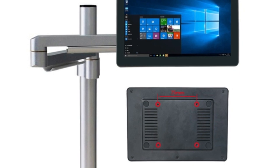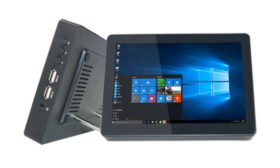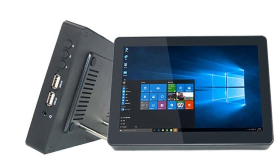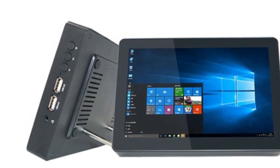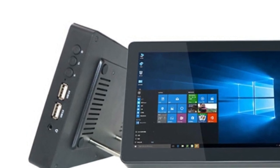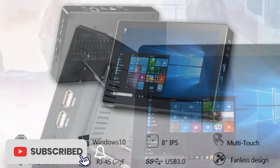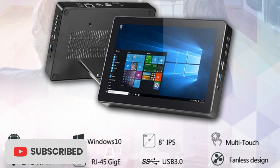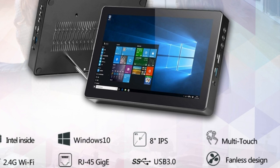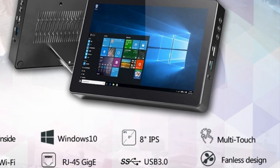The tablet comes with Windows 10 pre-installed, which offers a modern and user-friendly interface with a range of useful features and tools. The touchscreen display is responsive and accurate, allowing for easy navigation and interaction with apps and programs. While this tablet may not be suitable for heavy-duty computing tasks or demanding applications, it is an excellent choice for individuals who need a portable and versatile device on the go. Overall, the Higgle F3 Mini PC Tablet offers impressive performance, features, and value for its price point, making it a great option for anyone in the market for a compact and powerful Windows tablet.